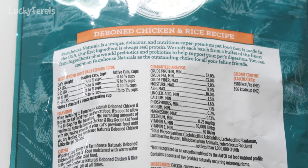You can count on Farmhouse Naturals as the outstanding choice for all your feline friends. The recommended adult daily feeding guide says: if a cat weighs 5 to 10 pounds, a third to half cup a day for inactive cats, and 5/8 to 7/8 cup for an active cat. If a cat weighs 10 to 15 pounds, inactive is half to 3/5 cup, and active is 7/8 to 1 and a quarter cups per day.